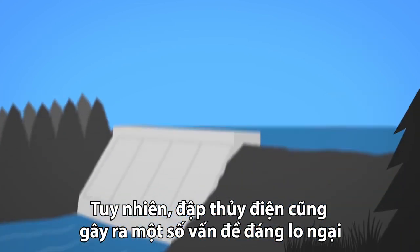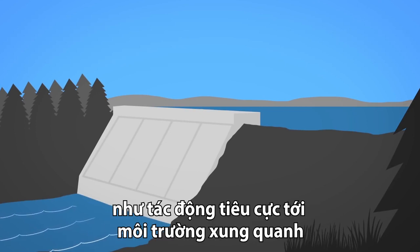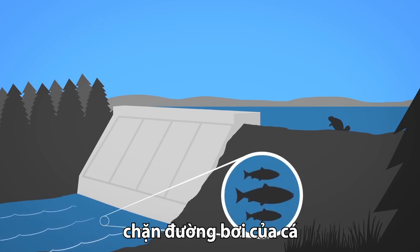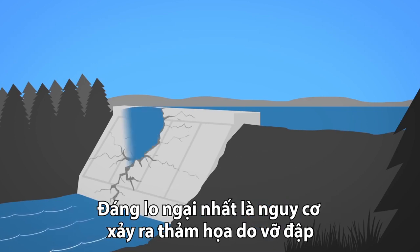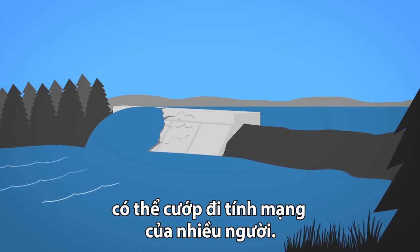There are also some concerns with hydropower, especially when it comes to large dams. Damming a river has a major impact on the local environment, changing wildlife habitats, blocking fish passage, and often forcing people in riverside communities to move out of their homes. In addition, dam failures can be catastrophic, claiming the lives of those living downstream.